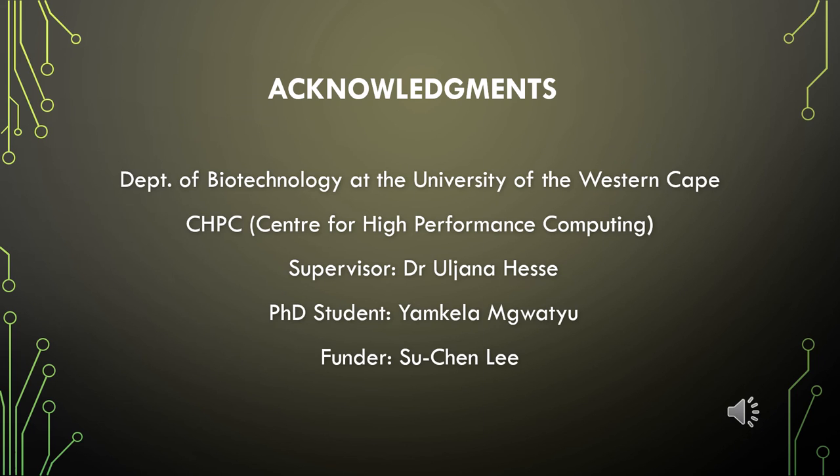I would like to express my sincerest gratitude to my supervisor, Dr. Ilunga Hess, and a PhD student in our group, Yamkela Mgwatu, for their guidance throughout this project. I would also like to say a special thank you to my funder, Su Chen Li, as well as the Department of Biotechnology at UWC and CHPC for allowing me to use their platform. Thank you.